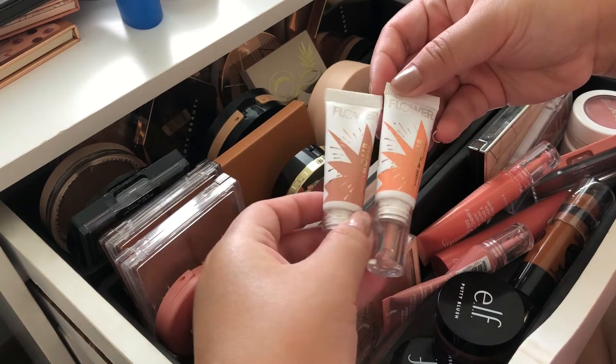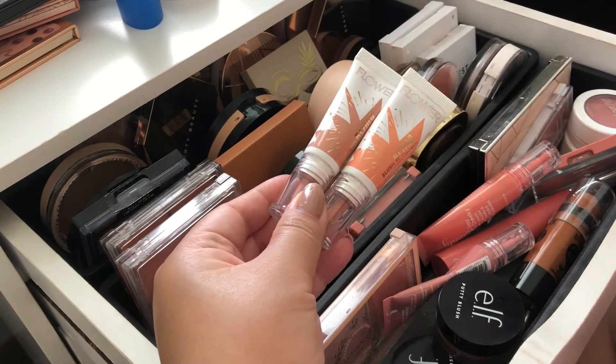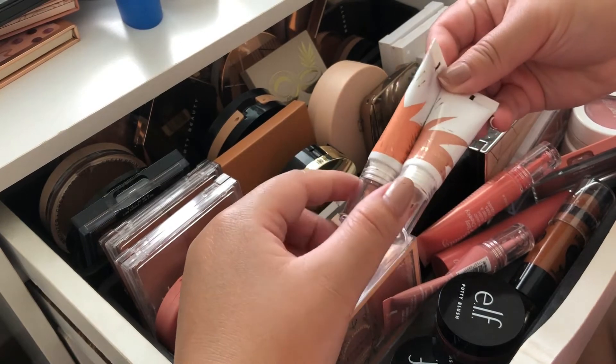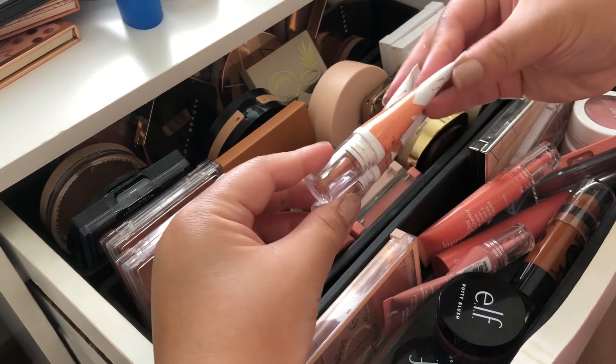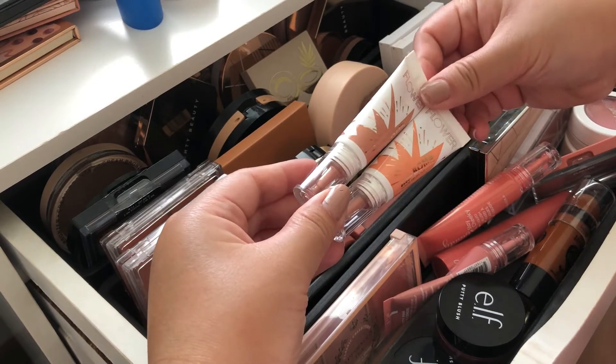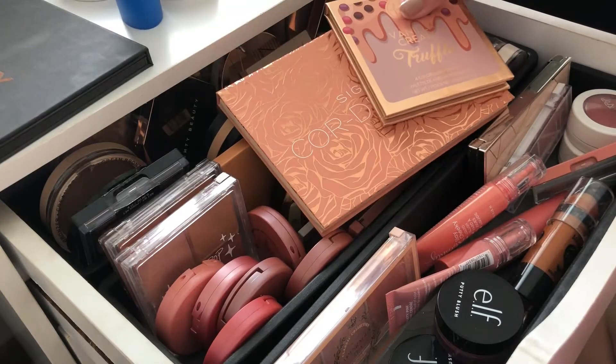I want to use these two instead — they are by Flower Beauty, their blush bombs. I'm sure you guys have seen these before. I have them in nectar and pinched, so I just mix both of them together and apply onto my cheeks. I'm going to take these two out.